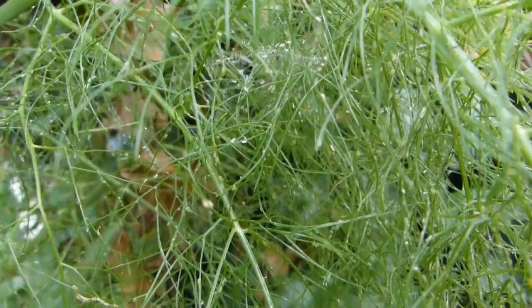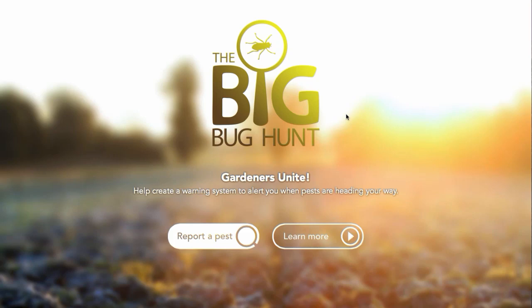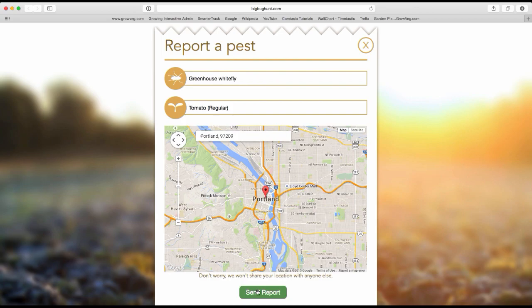Reporting a bug couldn't be easier. Just head to the Big Bug Hunt website at BigBugHunt.com, then click on the Report a Pest button. Enter the details of which pest you saw and which plant it was on or near. Enter your location and then click to send your report. You can also learn more about the project on the homepage.